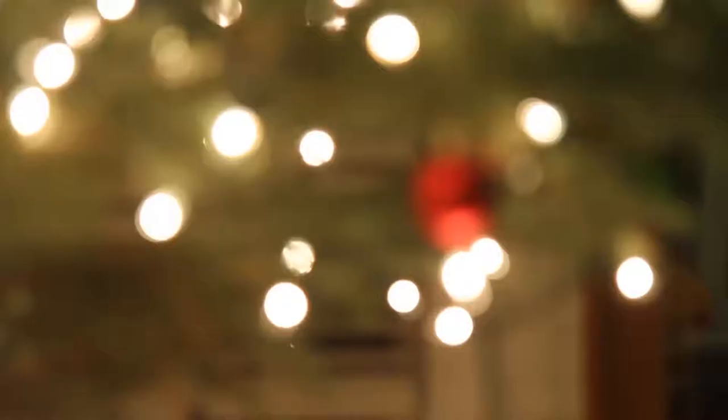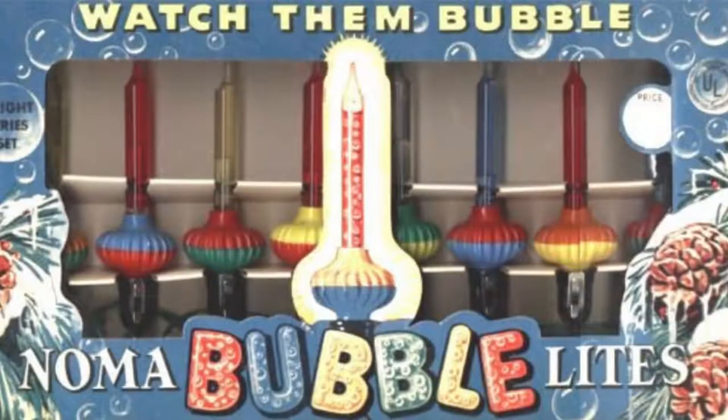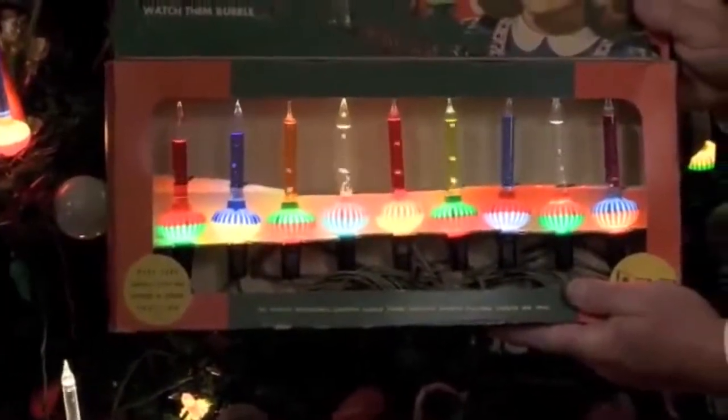Number two: bubble lights. Before the small fairy lights that we have today, the 1950s had bubble lights, sold by a company named Noma. These were sealed glass tubes with a colored bubbling liquid inside that lit up in different colors like blue, yellow, red, and green.